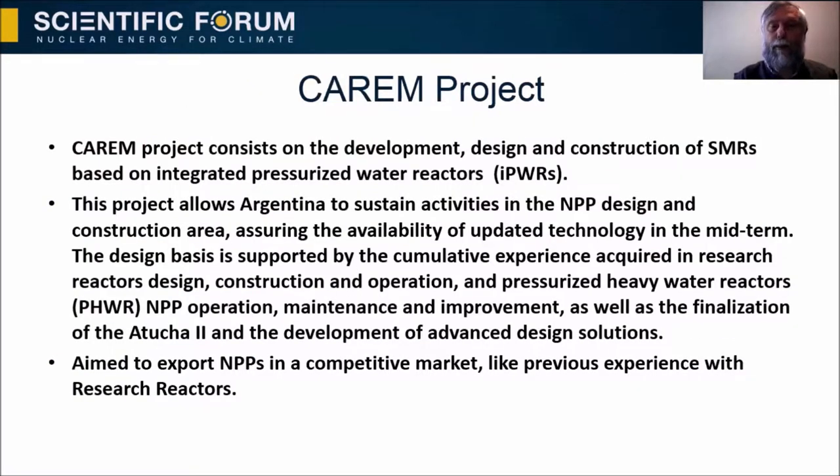Argentina is developing an SMR. The project is called the CAREM Project, consisting of the development, design, and construction of SMRs based on integrated pressurized water reactors. This project allows Argentina to sustain activities in the nuclear power plant design and construction area, assuring the availability of updated technology in the mid-term. The design basis is supported by cumulative experience acquired in research reactor design, construction and operation, specialized heavy water reactor nuclear power plant operation, maintenance, and improvement, as well as the finalization of Atucha Two and the development of advanced design solutions.